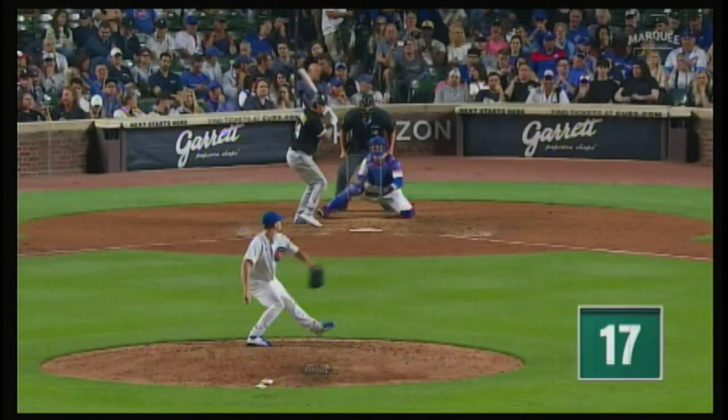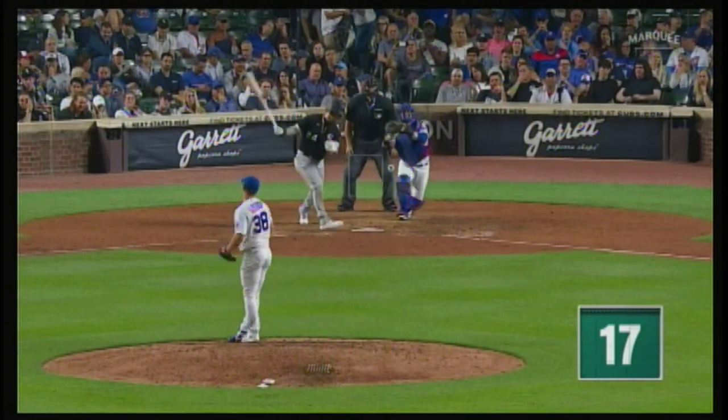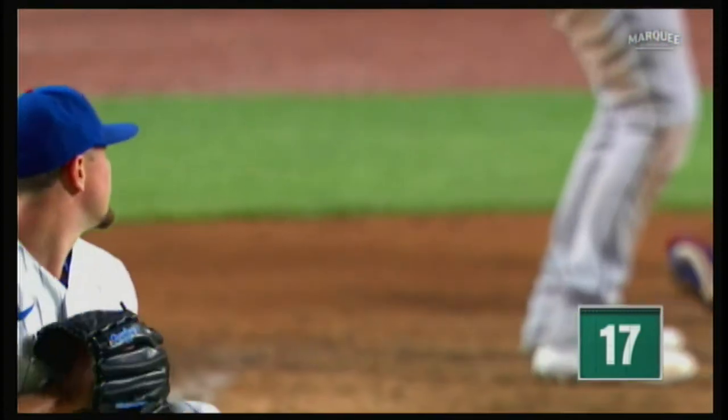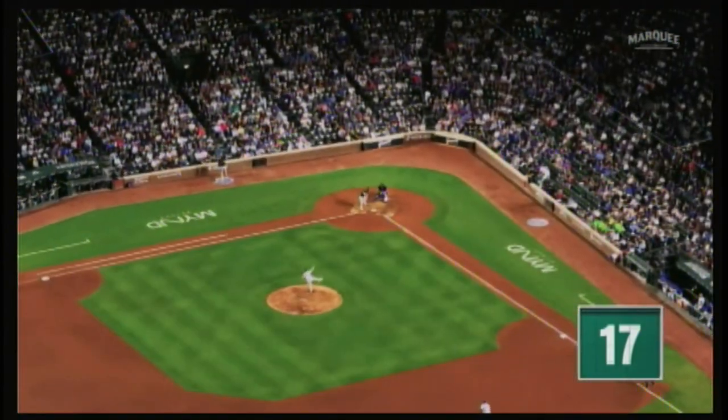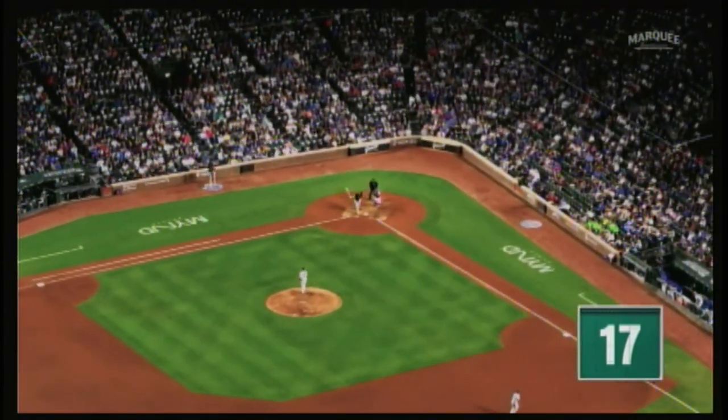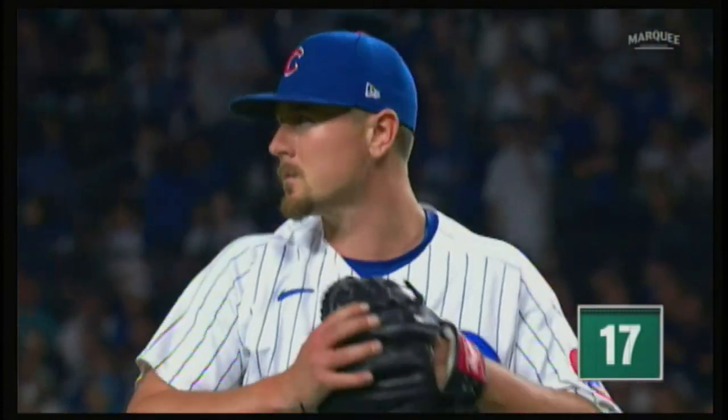Leiter then lit up Yasmani Grandal. Swing and a miss — struck him out. And Leiter comes in and mows him down: one, two, three. Swing and a miss, strike three. Grandal is out, and so are the White Sox. Mark Leiter Jr. showed the White Sox who owns this town.